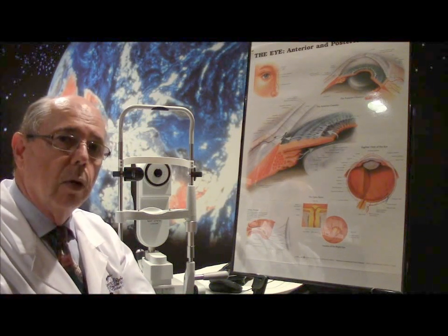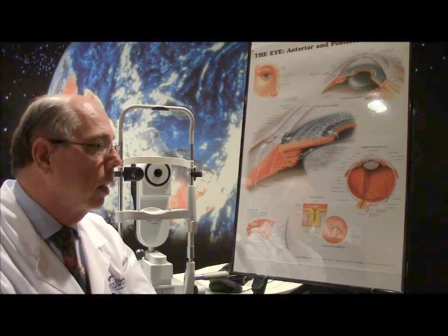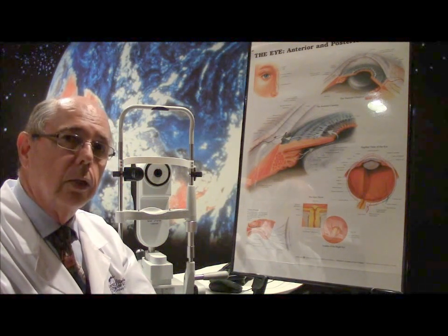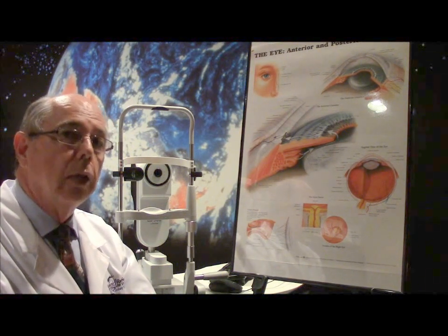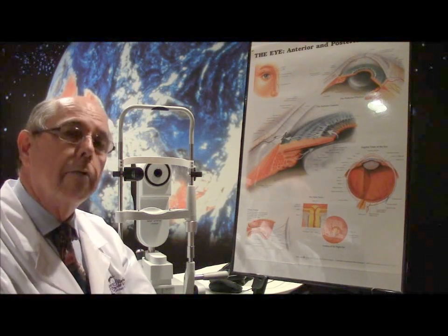If you have any questions you'd like to know about canaloplasty or other things about glaucoma, feel free to contact us through the website. We'll be happy to try to answer your questions, and may God bless you with healthy eyes and great vision.